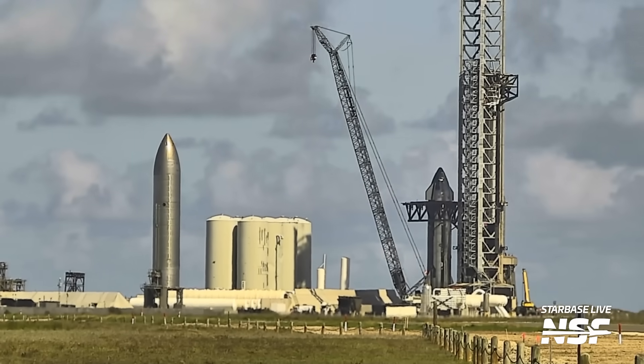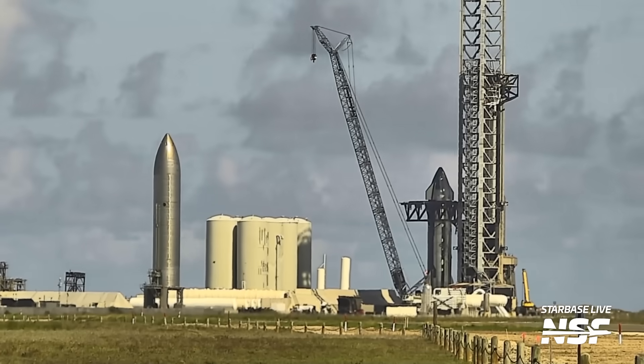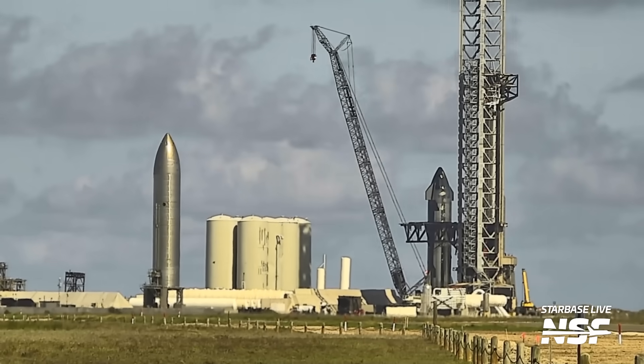The chopsticks also did a little dance this week with Ship 25, as they were lowered around the sides of the ship before being raised again later. It's still unclear if this was for load control, a test of some sort, or some other work performed on the chopsticks.